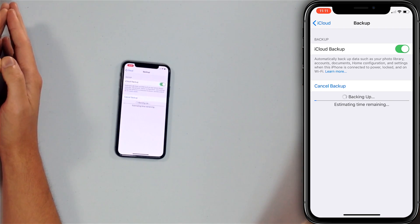That's how to do it manually. It'll also back up overnight as long as your iPhone is connected to Wi-Fi, plugged in, and the screen is off. So this isn't something you have to do every single day yourself, but it is definitely something you can do manually.